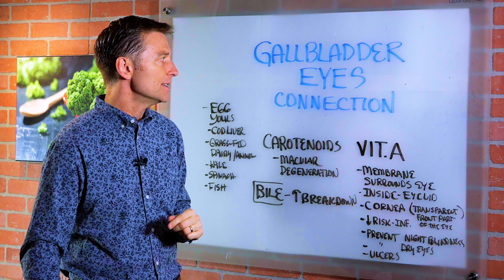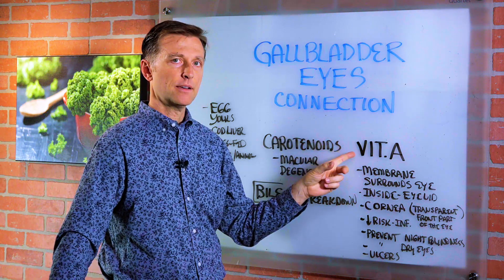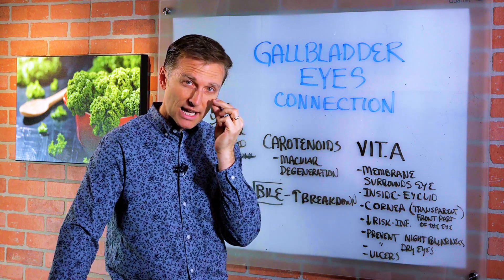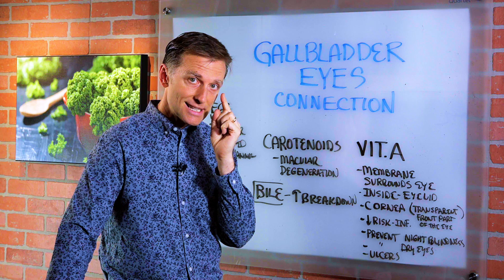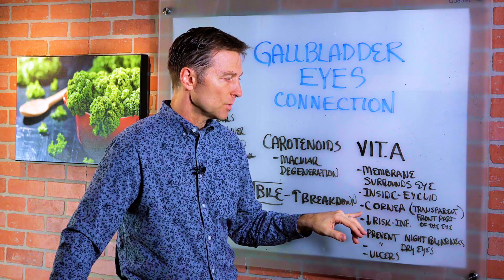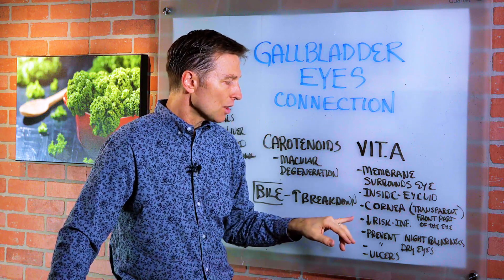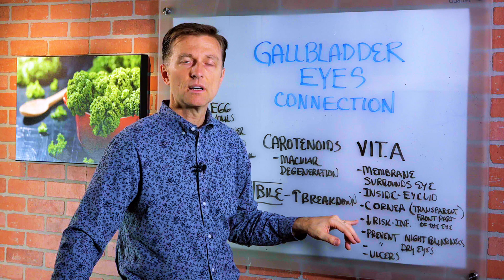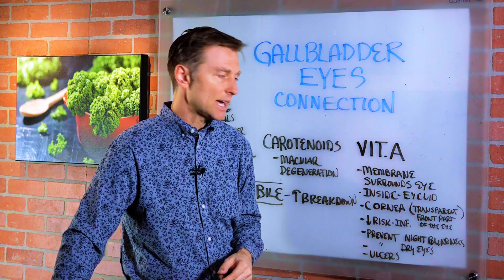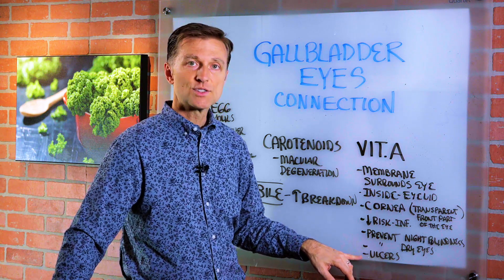The reason for that is that vitamin A is a fat-soluble vitamin. It supports the membranes that surround the eye and also the membranes on the inside of the eyelid itself. It supports the cornea, which is the transparent front part of the eye. It also decreases the risk of certain types of infection on the eye, prevents night blindness, prevents dry eyes, and prevents ulcers.